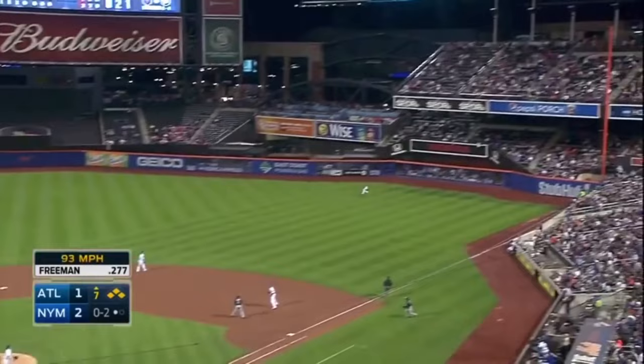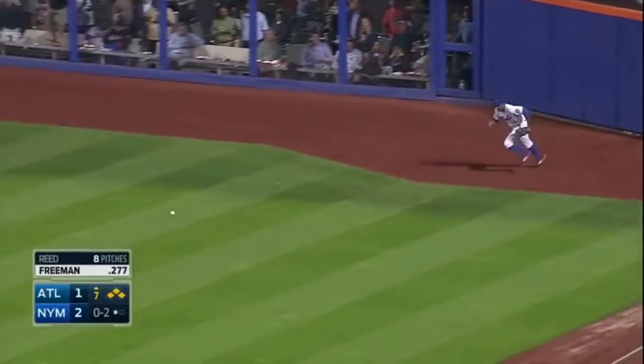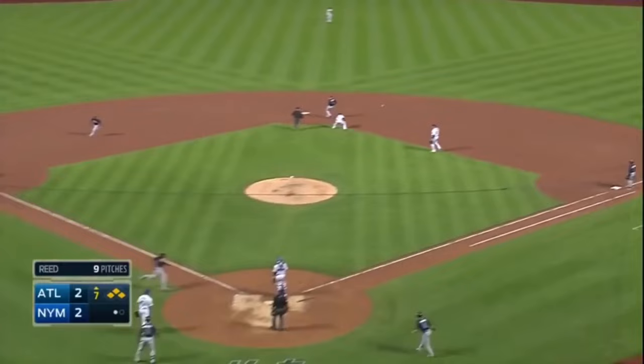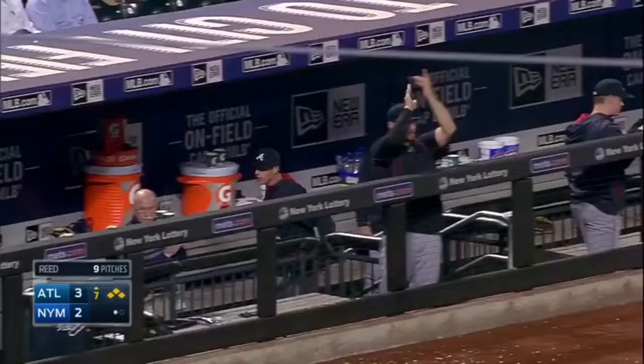Fly ball down the right field line. Granderson onto the warning track — it's off the wall. One run scores. Streaking around third — maybe he's going to come home and score. And Freddie Freeman has doubled off the wall in right.